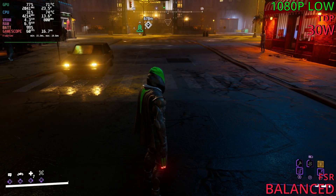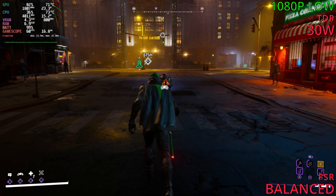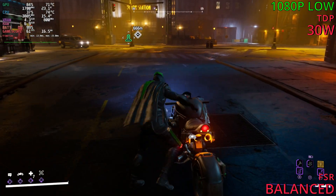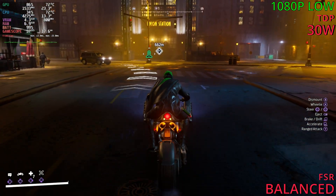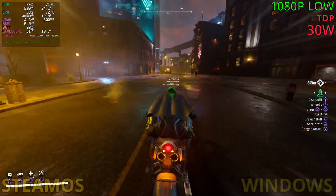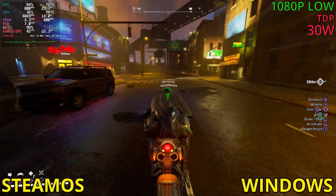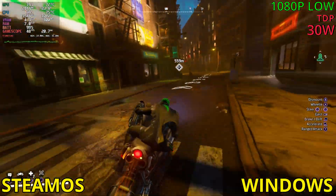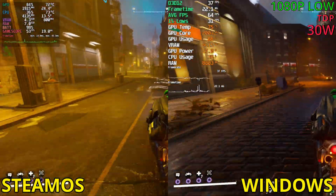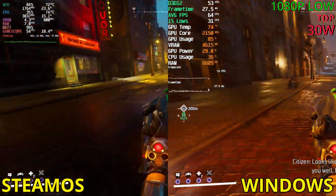Now, on Windows, the FPS was the same — like 50fps pretty much on average. Let's see how we go on SteamOS. Driving up, so far the low 50s and the mid-50s, and the GPU is down to 85%. So, very close to Windows. And FPS-wise, high 40s, low 50s. Pretty close to Windows, to be honest.